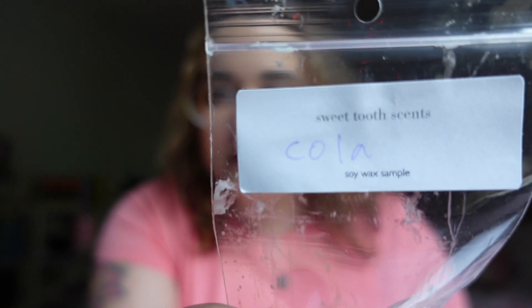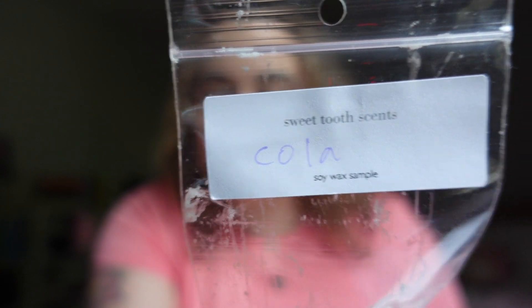I have to say, Sweet Tooth Scents — I'm really, really impressed by this order. The oils she uses, you can just tell they're really high quality, top of the line. The scents come off as so mature and elegant. One of the main reasons I say that is because one of the samples I got is Cola, and I'm not a fan of Coke scents or soda scents.